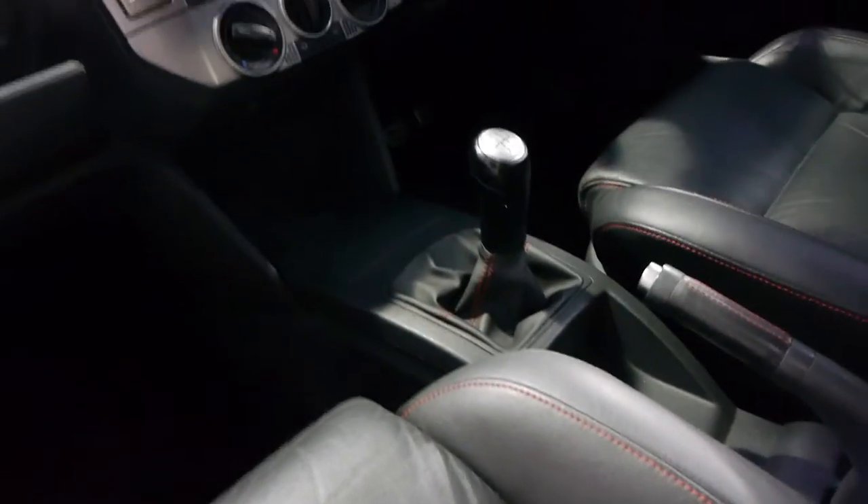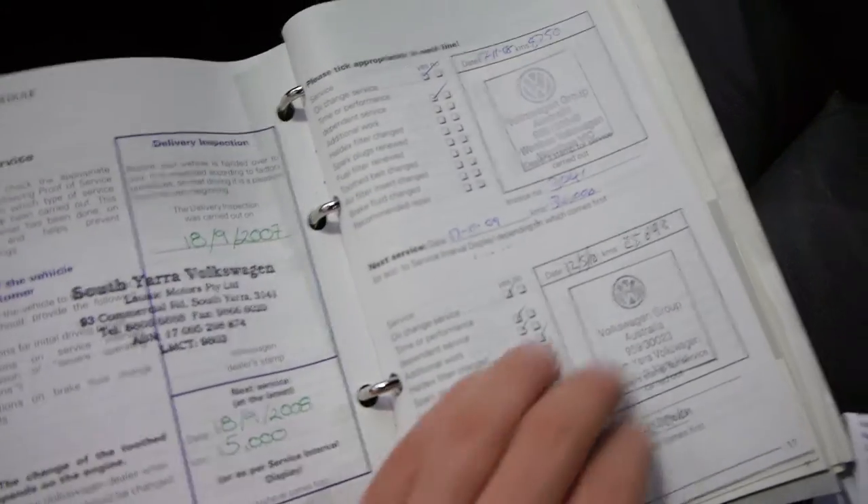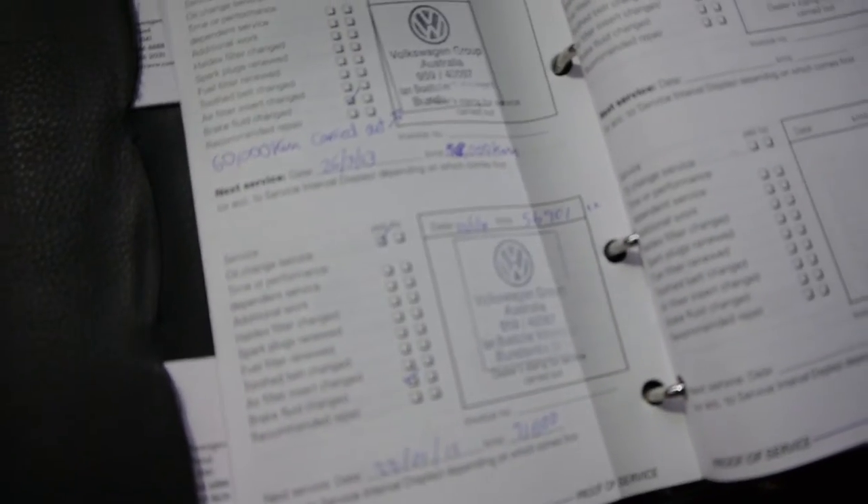Let's have a quick look at the logbooks — it's even got receipts and things. It's literally been serviced by Volkswagen since brand new, right up until the last service this year at 56,000 Ks, so the next one's not due until 71,000 Ks. That's very, very good.